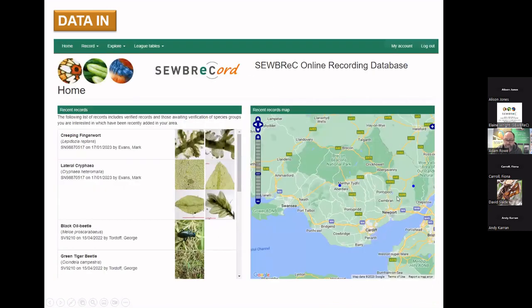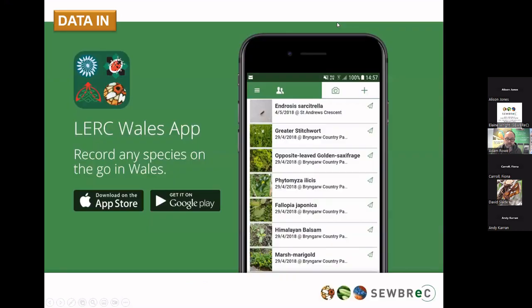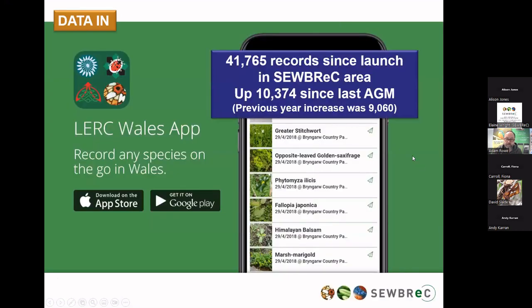On the data input theme, thank you to all of you who submit your records through whatever means you use. SubRecord is still a very popular way of putting data in, and you can now use a data importer to get larger quantities of data in from spreadsheets. We know just over a quarter of a million records have been put in on SubRecord since it started — that's up by 31,000 since the last AGM, a larger increase than the previous year. The Luckwell's app is also remaining very popular, with 41,765 records and over 10,000 in the last year.